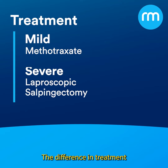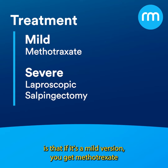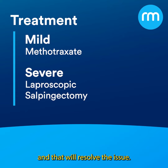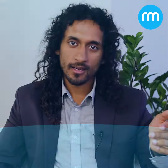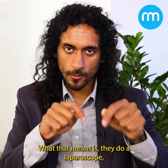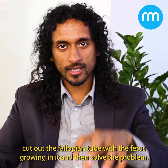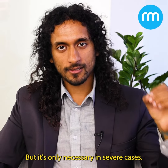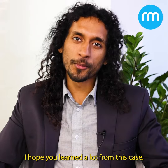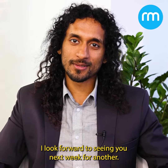The treatment differs based on severity. For mild cases, you give methotrexate, which will resolve the issue. For severe cases, you need a laparoscopic salpingectomy — a laparoscope is used to cut out the fallopian tube containing the growing fetus — but this is only necessary in severe cases. I hope you learned a lot from this case. I look forward to seeing you next week for another.